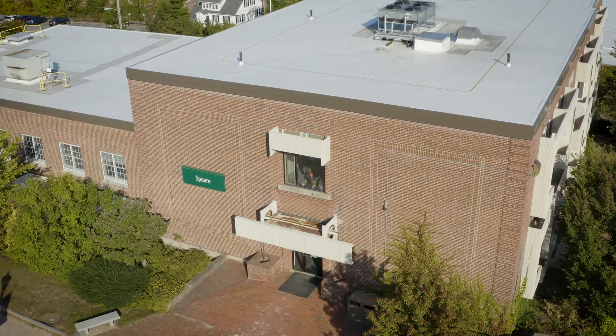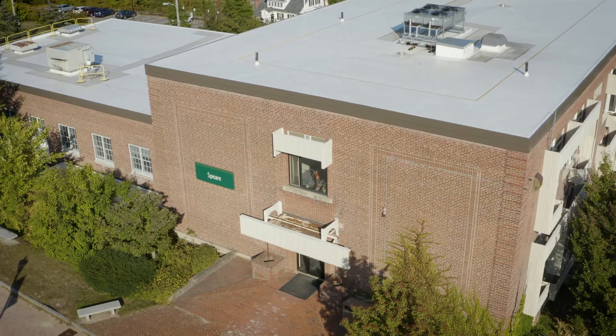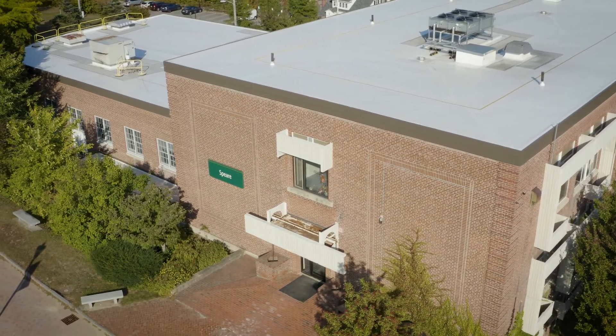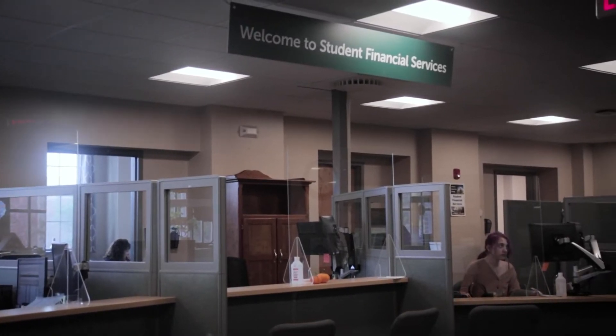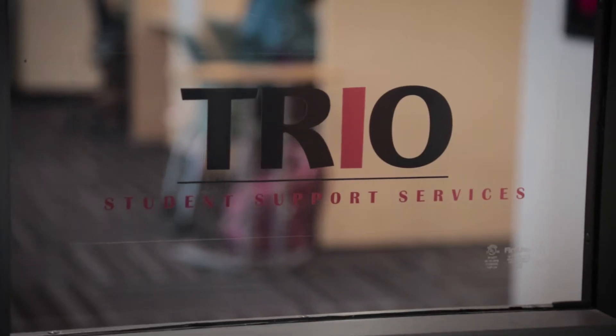This building is Spear. I call this the all-important building — if you're looking for something important, it's definitely in this building. In this building you'll find the Registrar's Office, Financial Aid, Student Services, and the TRIO program.